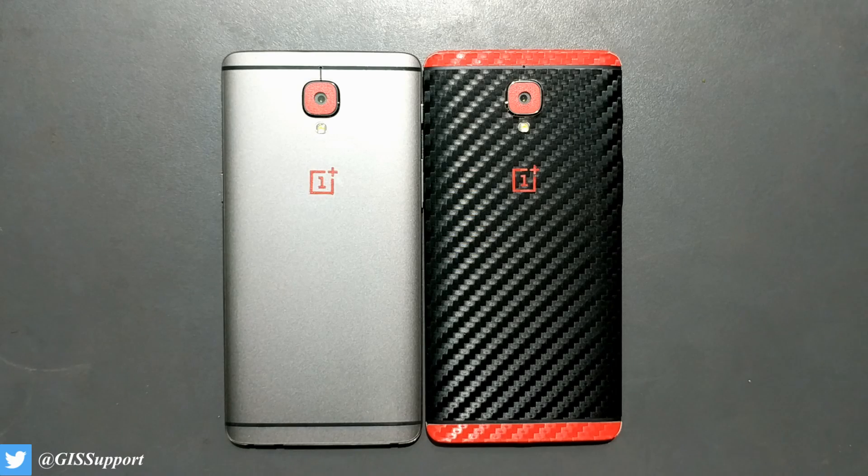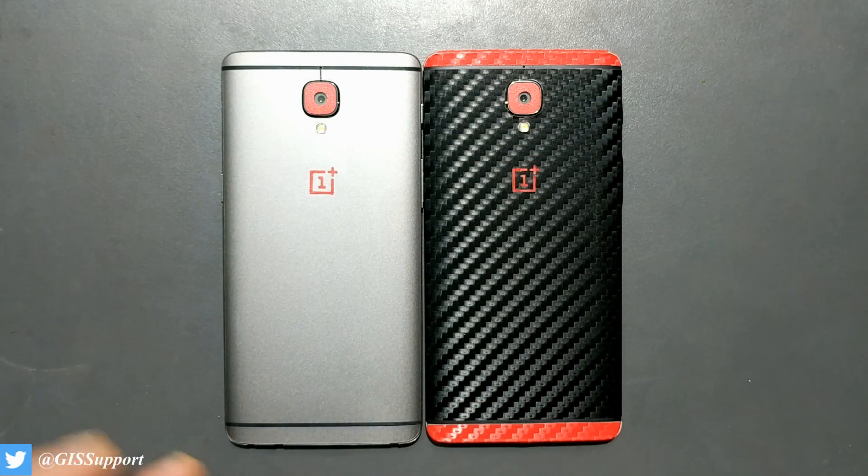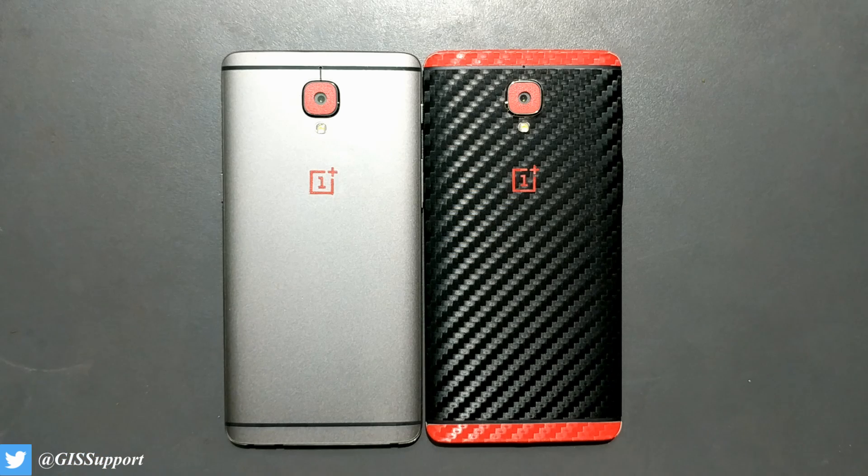Welcome back guys, this is another speed test comparison video between the OnePlus 3T and the OnePlus 3. A couple of weeks back I did a comparison when both devices were running Android Marshmallow, so make sure to watch that video first to get a better idea. Since both devices are now running Android Nougat, it's better to check again how performance really varies.